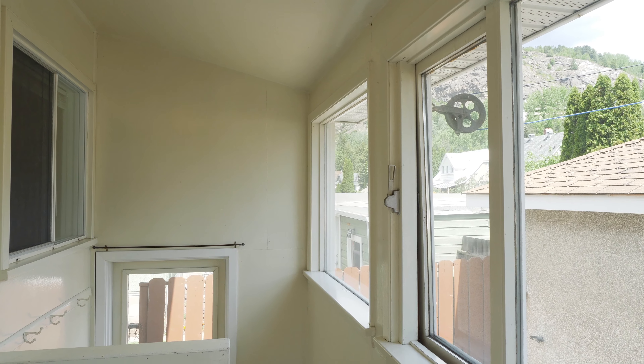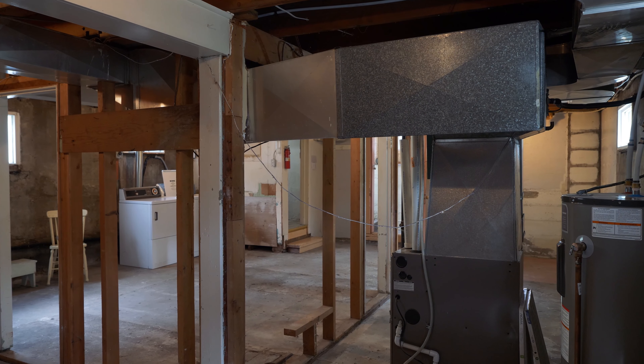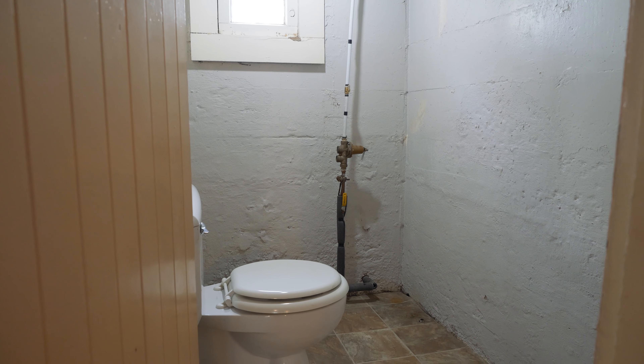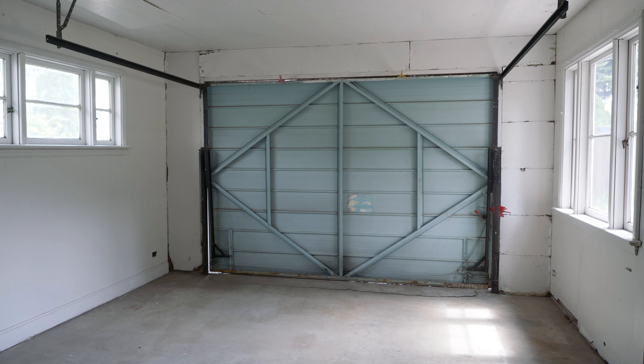Downstairs is unfinished and ready for you to do whatever you want. Great mechanical upgrades including furnace, wiring, plumbing, hot water tank, new roof — it's all been done — plus a low maintenance yard and a great detached garage.